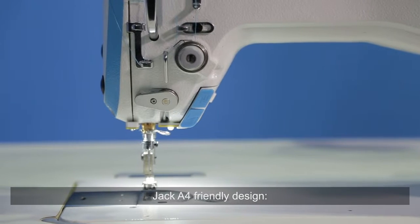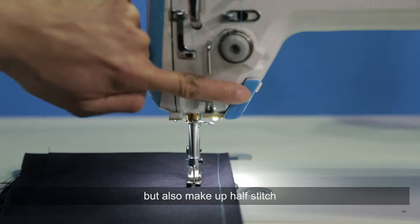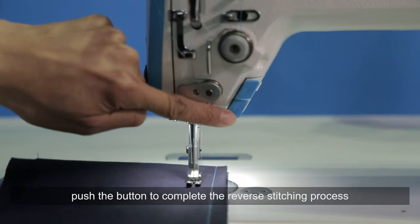Jack A4 friendly design. Powerful feel needle function — can move a needle, but also make up half stitch. Manual reverse feed function: push the button to complete the reverse stitching process.